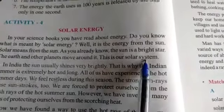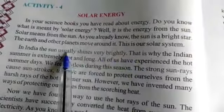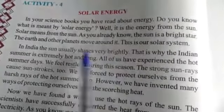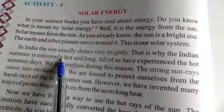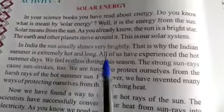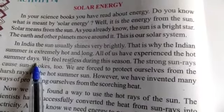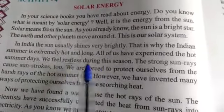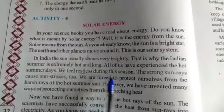The earth and the other planets move around it — this is our solar system. In India, the sun usually shines very brightly. That is why the Indian summer is extremely hot and long, and we feel restless during this season.